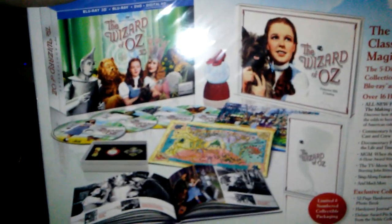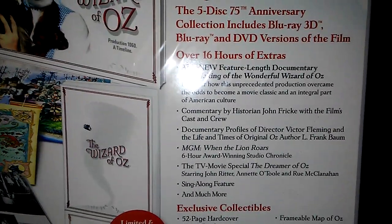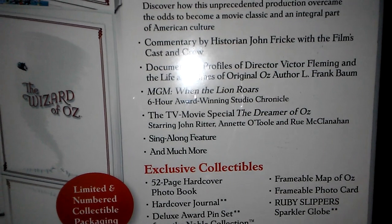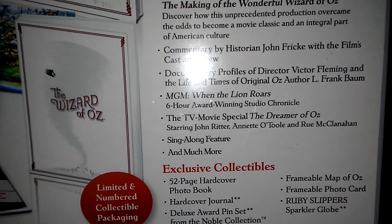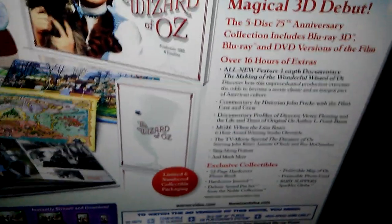Here's the back - a nice little spread of what comes with it. I'm going to let you guys pause the video to take a look at the special features, and there's a list of collectibles there as well. I want to mention that MGM When the Lion Roars was available on the Blu-ray set from 2009 on a separate double-sided DVD. Here, I could be wrong, but I think it's actually on the Blu-ray itself - on one of the Blu-ray discs - so now you won't have to flip sides during the middle of the special, which is six hours long. Even though it's still in standard definition, it's on Blu-ray now so it's more convenient.